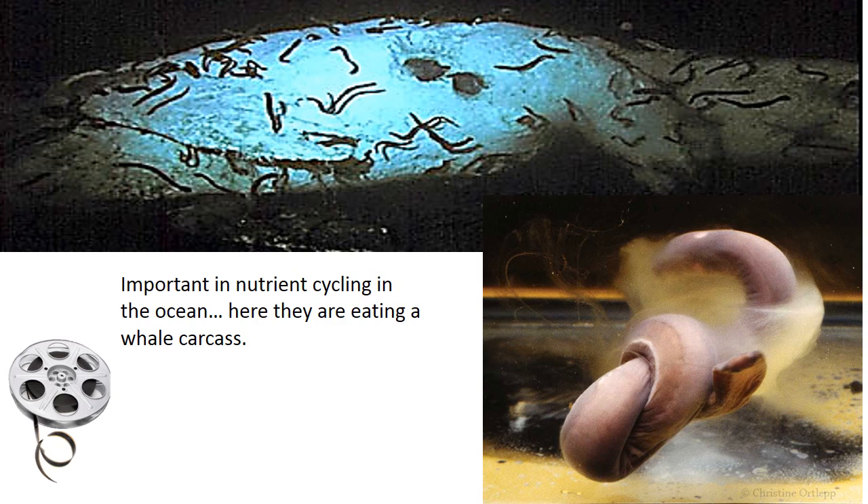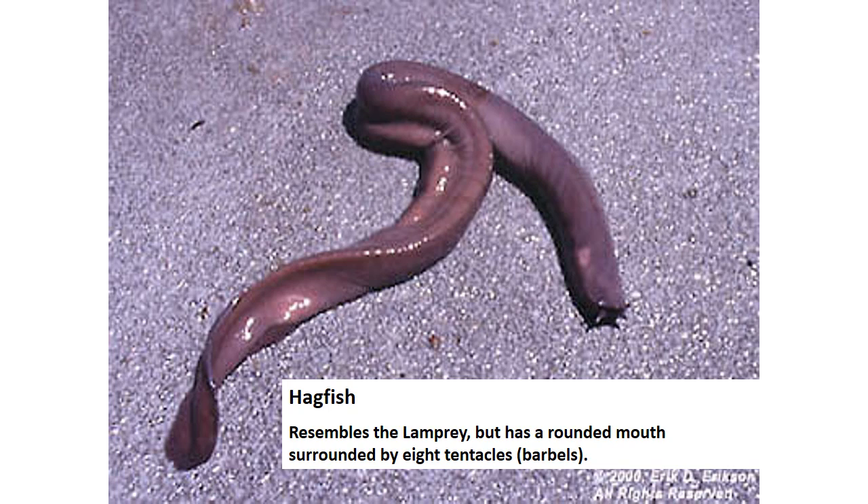These scavengers are also very important ecologically. Compare and contrast: the hagfish are scavengers, not predators like we're going to see with the lampreys. The other thing is they've got these barbs and the slime glands — it's all compare and contrast.